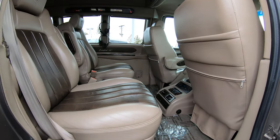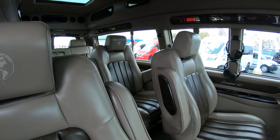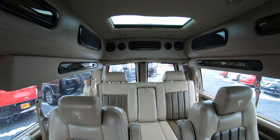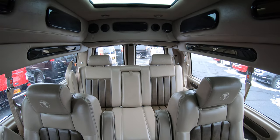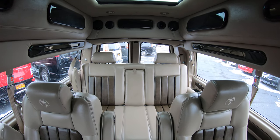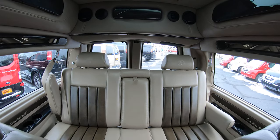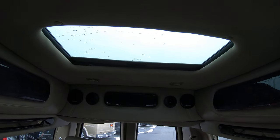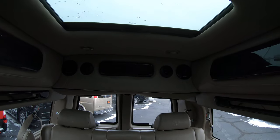When it comes to a nine-passenger conversion van, the configuration in the back is two sets of captain's chairs followed by a rear bench. That rear bench is very nice because it is a power rear bench — it lays flat, so if you need to lie down and take a nap you have access to doing that. Starting in the rear up top, you're going to notice it does have an upgraded power rear sunroof that opens and closes.